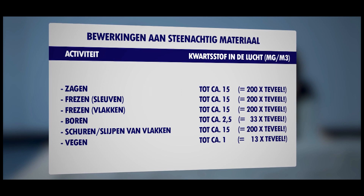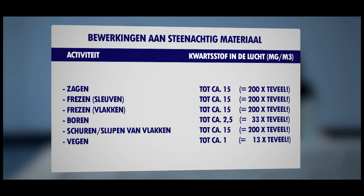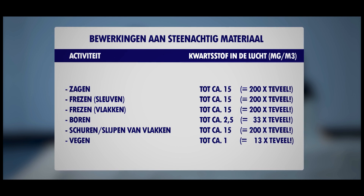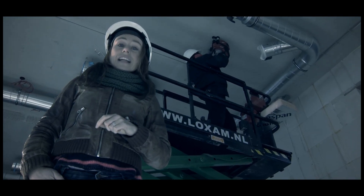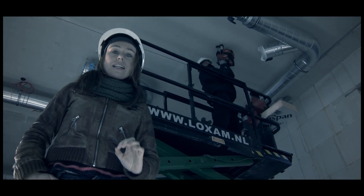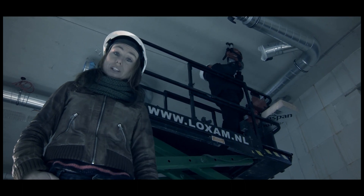This table gives you an idea of the concentration of silica dust associated with various activities. For sawing, milling, sanding and grinding, it's 200 times too much. For drilling, 33 times. And for sweeping, 13 times too much. While working with stone-like materials, if you can see dust, you can be 100% sure that the silica dust limits are being surpassed.